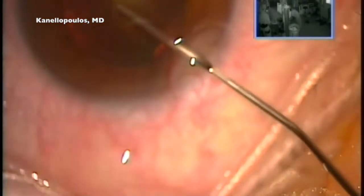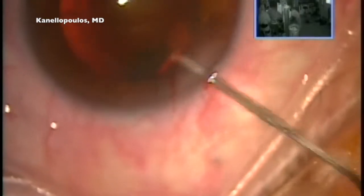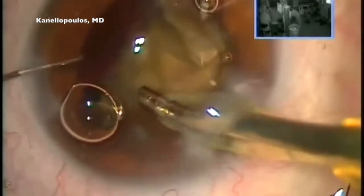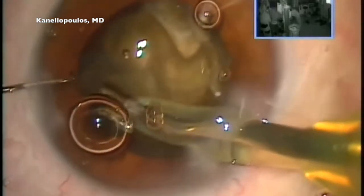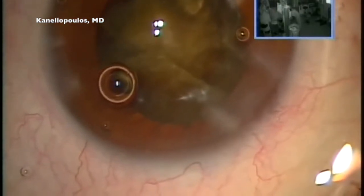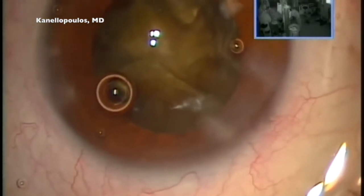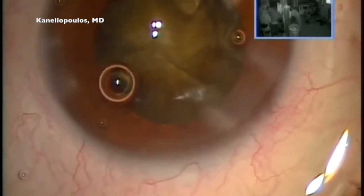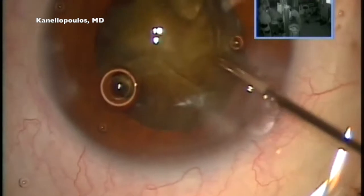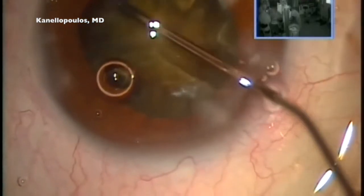We still can't appreciate how hard this lens is. Using Viscoat, especially for this hard lens — I'm jumping to the part where I realized I have a rent at the top left in the image, which is basically the 5 o'clock position. This is what this case will illustrate. What should we do at this point? Convert all of this into an extracap. I will use Viscoat to fill in that gap.